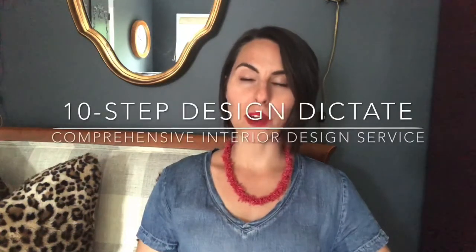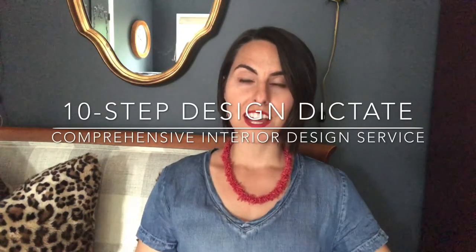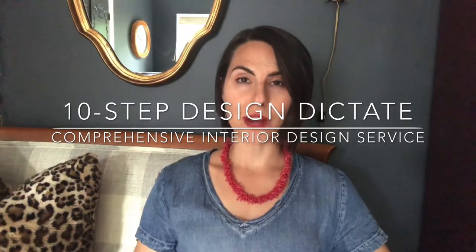Hey y'all, I'm Lee Harmon Waters. I'm the owner of Contented Interiors. When we service our comprehensive interior design clients, we follow our 10-step design dictate no matter how small or large the scope is. This series of steps keeps the project on track, the client in the know, and results in a completed and contented interior.